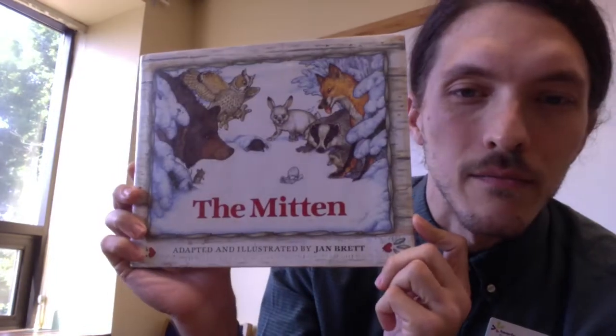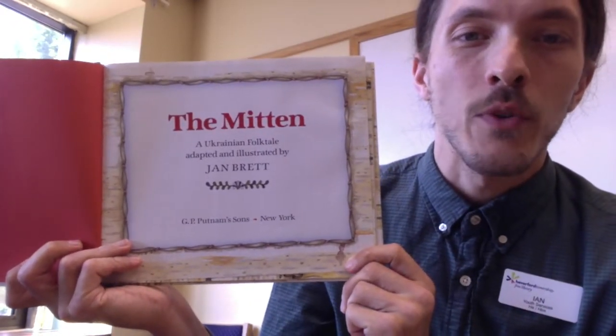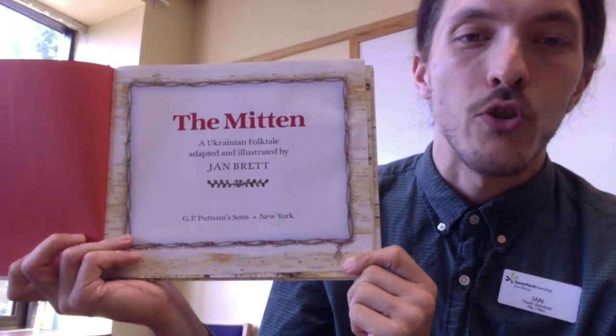I want to read some books about when it's cold out, so I thought that we could do a winter story time in the summer. The first book is a classic. It's one of my all-time favorites. It's called The Mitten by Jan Brett — a Ukrainian folktale adapted and illustrated by Jan Brett.